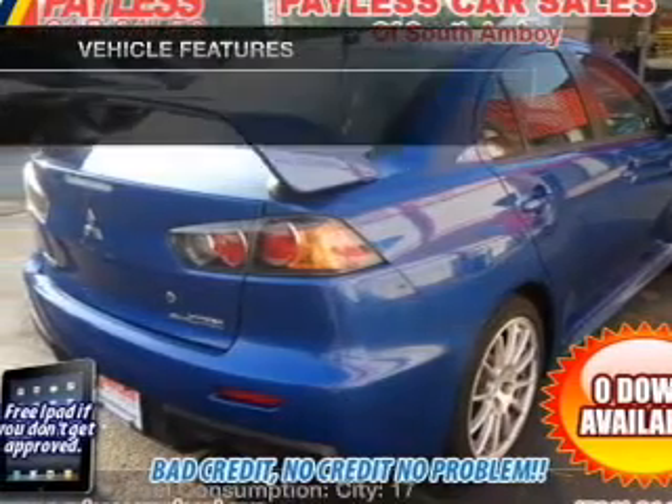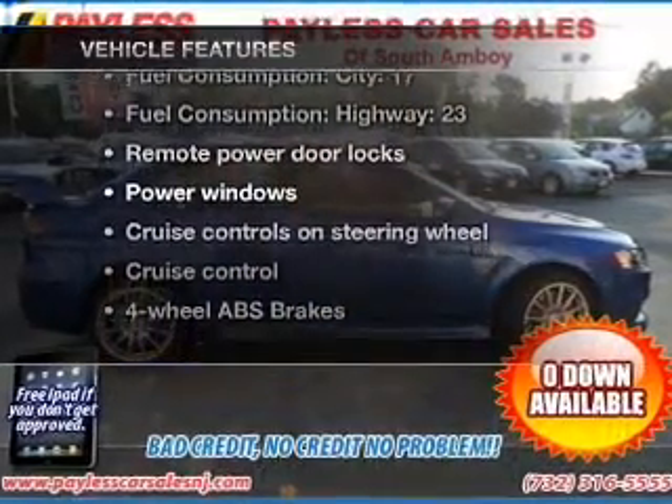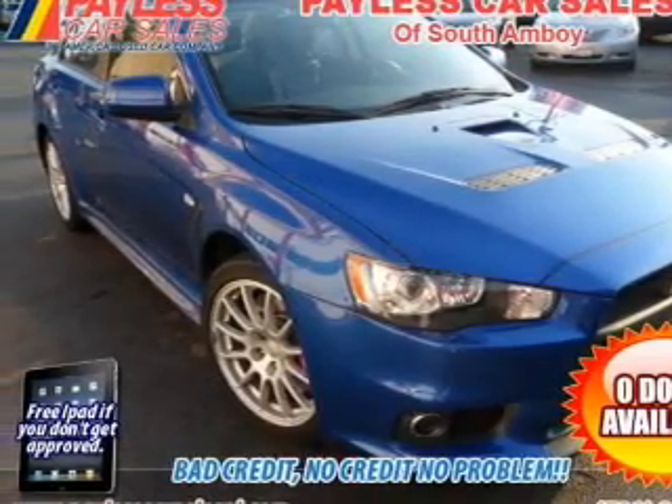You will appreciate the safety feature of anti-lock brakes. And with these notable features, you won't want to miss out on the opportunity to own this amazing ride: air conditioning, power door locks, power windows, power steering, cruise control, power mirrors, an alarm system, and an AM/FM stereo with a CD player.